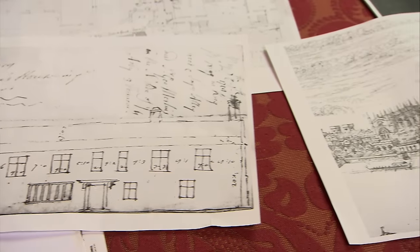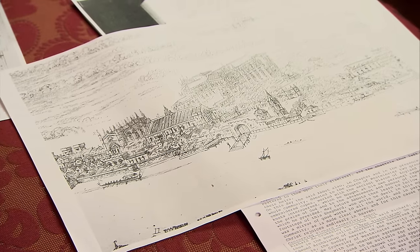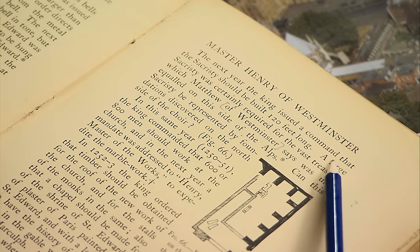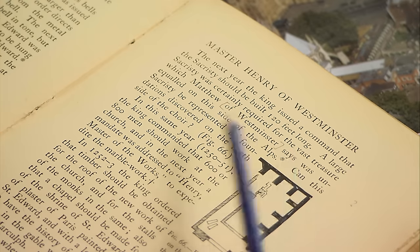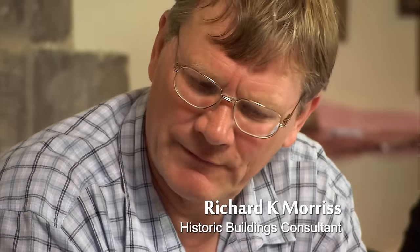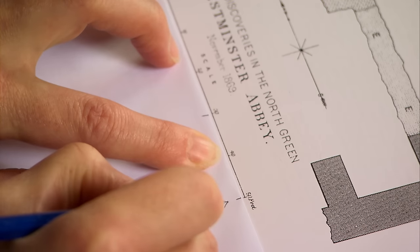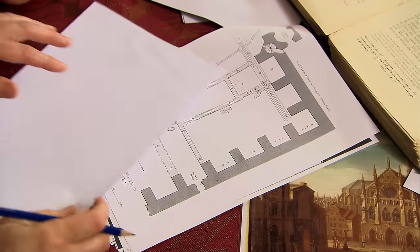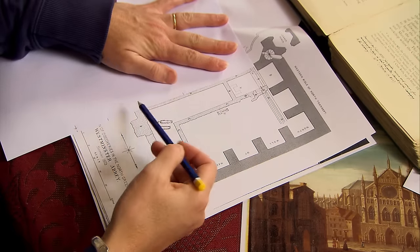One bit of good news: the documents confirm that Henry had definitely planned a second sacristy. There's a reference in Letherby's book, Westminster Abbey and the King's Craftsmen — the king issued a command that the sacristy should be built 120 feet long. That's huge. But looking at the 1869 plan, the L-shaped structure is not even 100 feet long — it's a completely different length.